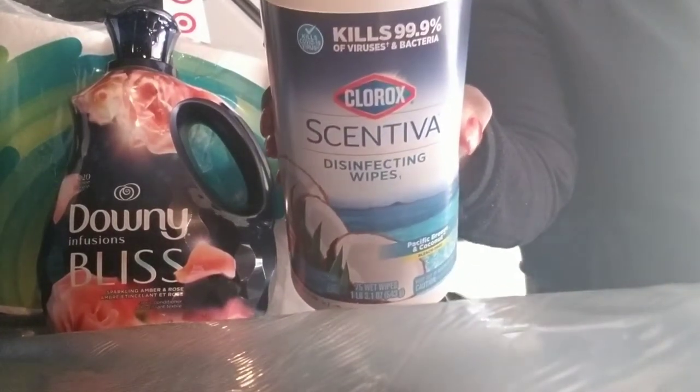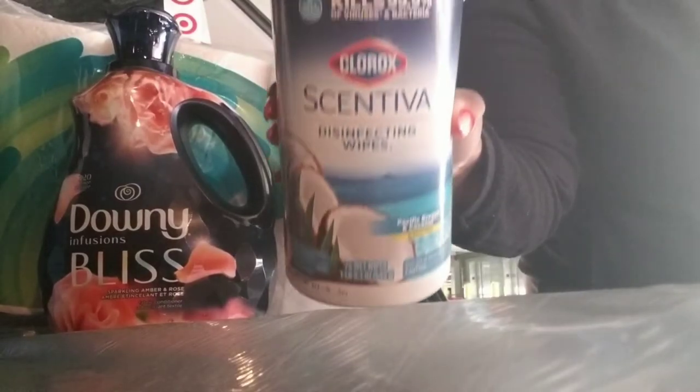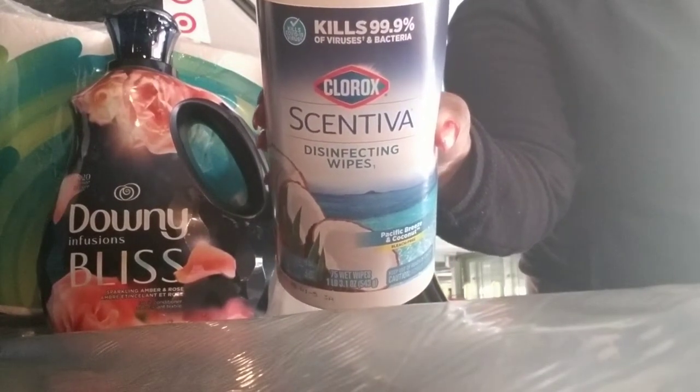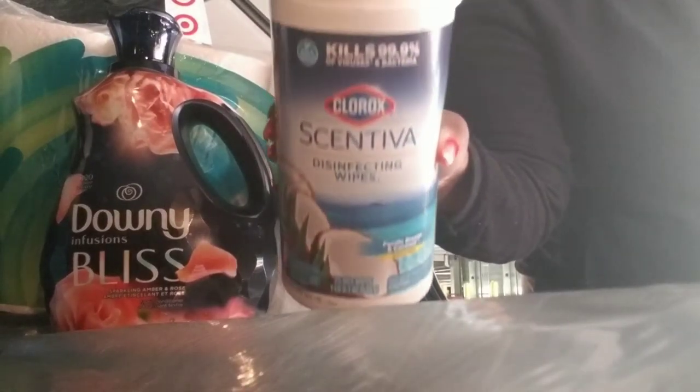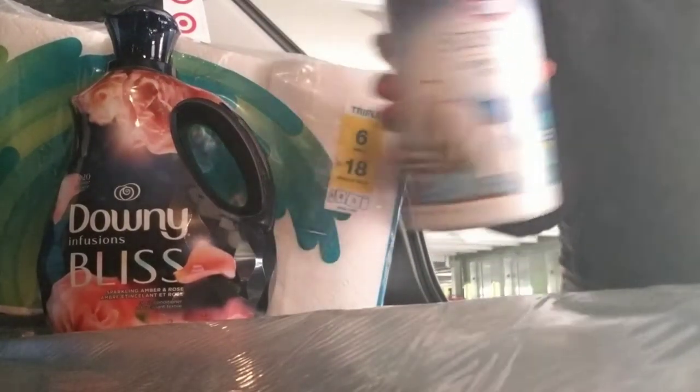Some disinfecting wipes. These are in a coconut scent, so I can't wait to try this. It says that it still kills 99.9% of germs, so we love a disinfecting wipe that smells hella good.